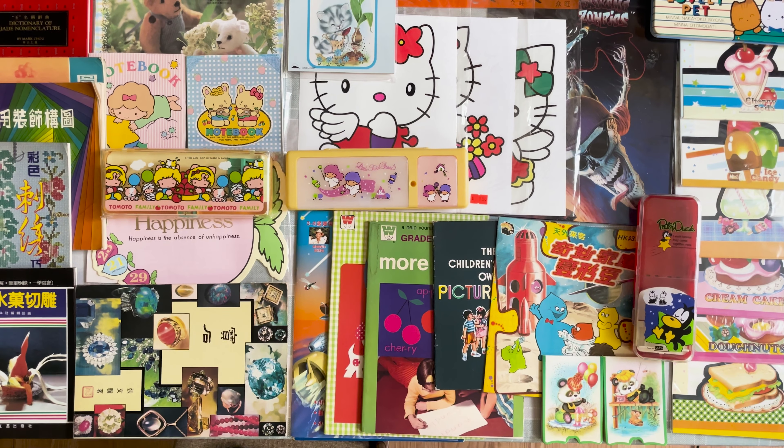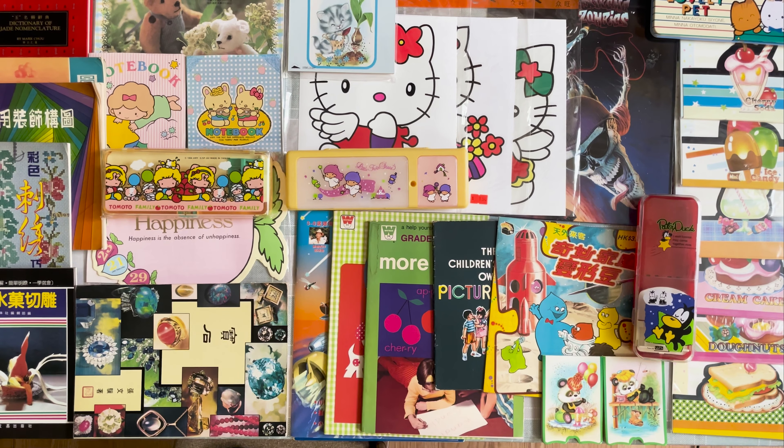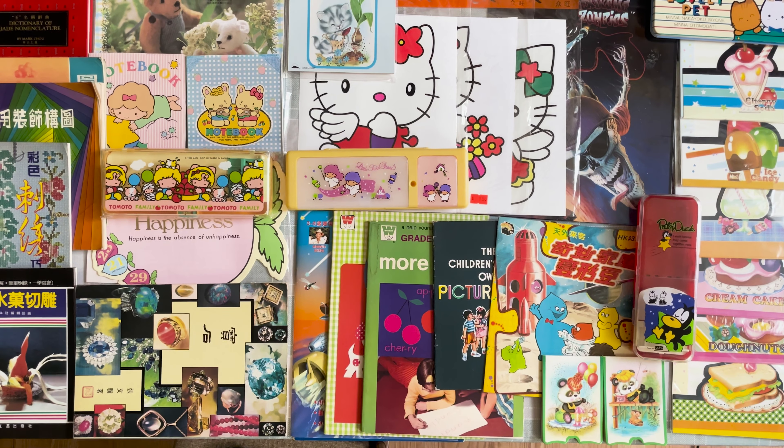And there you have it — my haul part two from Goodfield Trading Company. Thank you for watching this video. Please like and subscribe, and until next time, I'll see you next time.